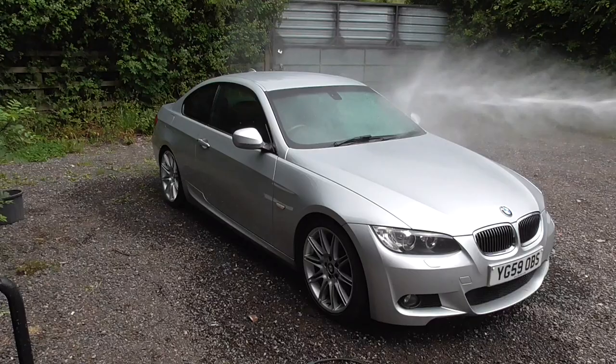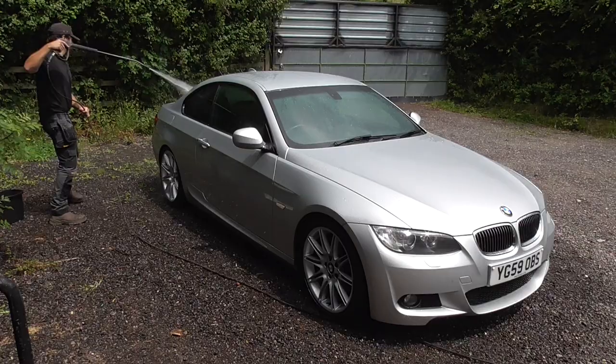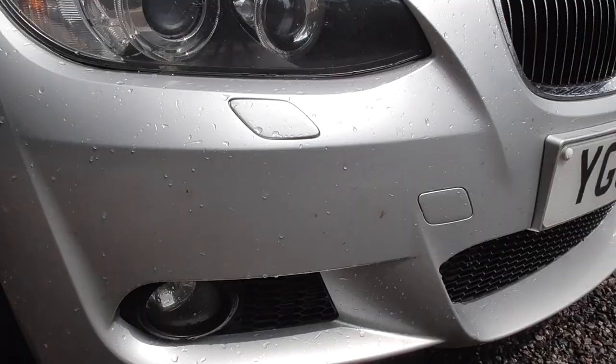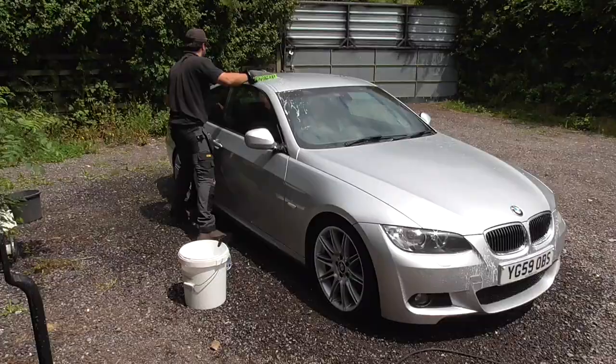With the dirtiest areas now out of the way it's time for the main clean off. I'm not trying to show any crazy detailing skills here — I'm just trying to clean this car off in the most basic way in order to make it look presentable without spending multiple days on it. This is simply a pre-wash rinse, removal of bug squash and shampoo before a final rinse down. Simple.